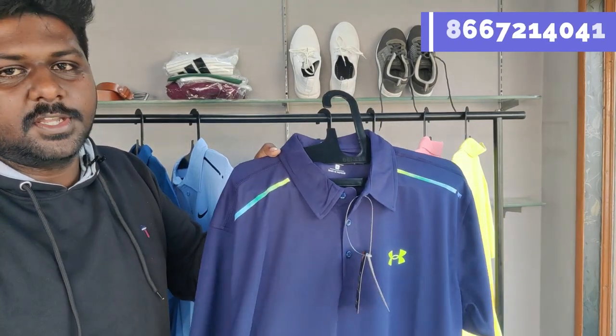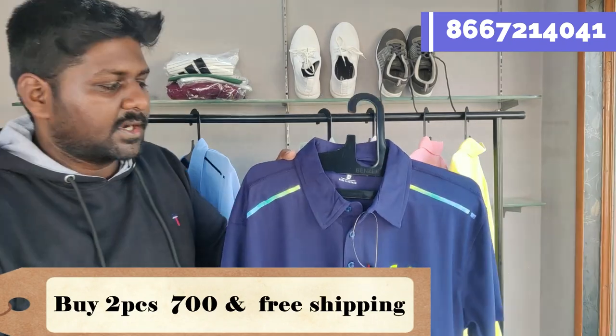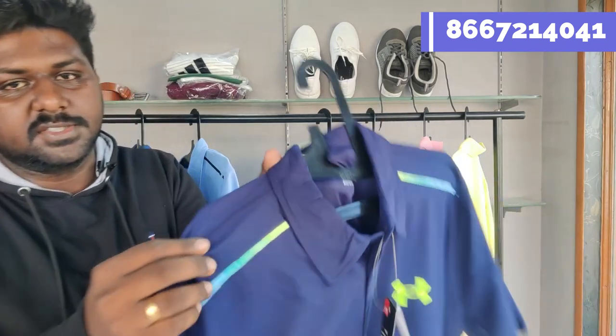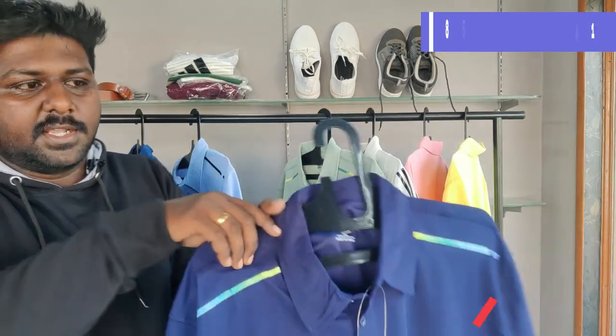Price: single piece is 350 rupees, 2 pieces is 700, free shipping. If you look at the colors, it's a 5-6 stitching — it's a dry fit article.